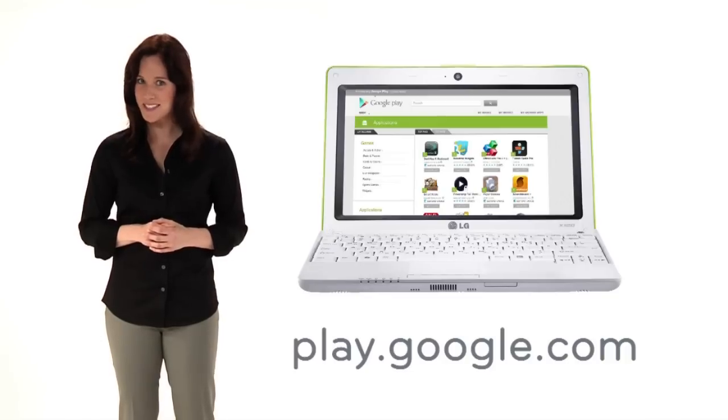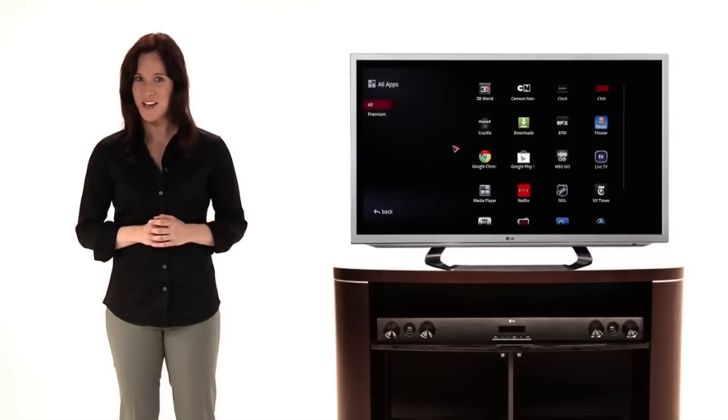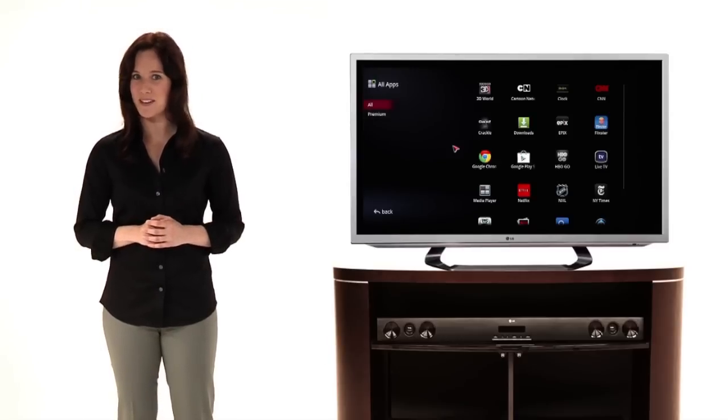It's a one-time step with great rewards. New apps for Google TV are being released all the time — and that's good news.